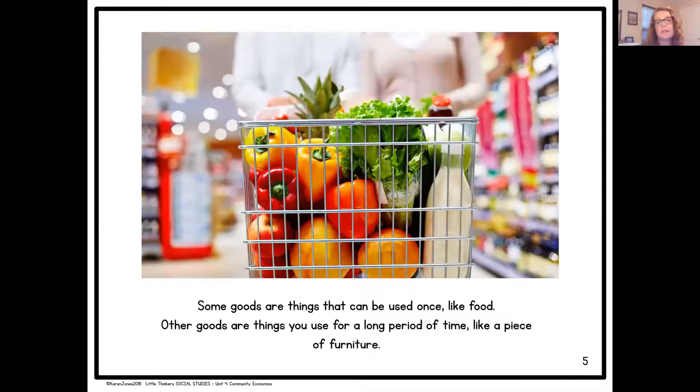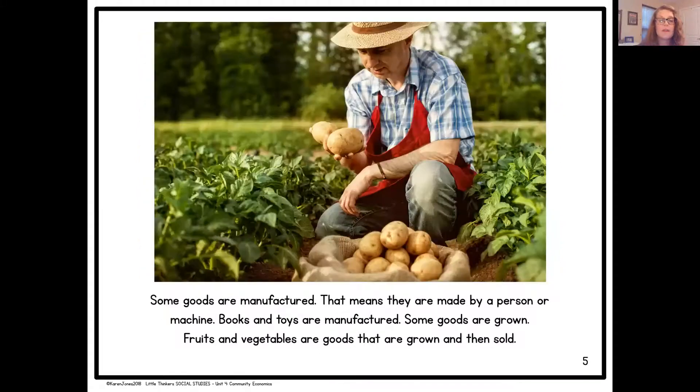Some goods are things that can be used once, like food. Other goods are things you use for a long period of time, like a piece of furniture. Some goods are manufactured, meaning they are made by a person or machine. Books and toys are manufactured. Some goods are grown. Fruits and vegetables are goods that are grown and then sold.